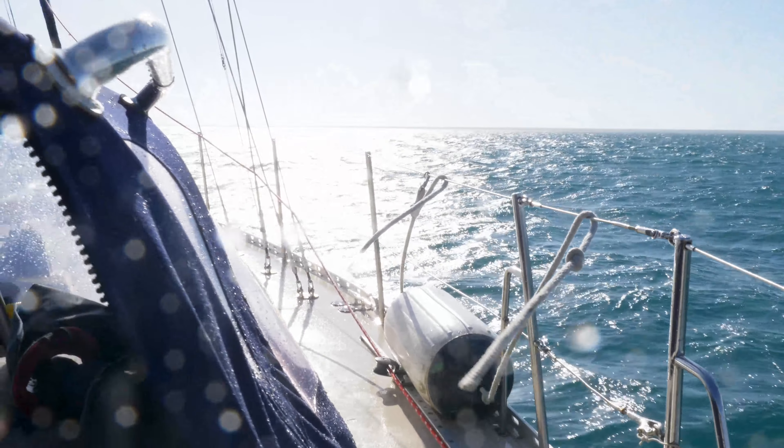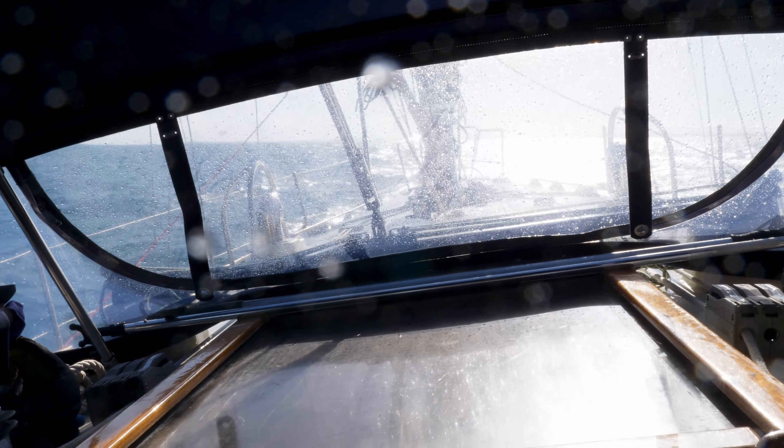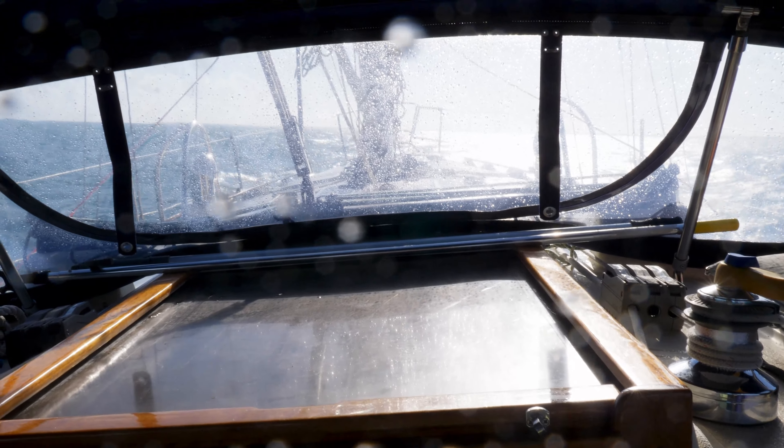We woke up this morning and it's really rough. We knew the weather today was going to pick up but didn't quite expect it to pick up as early as it did. So we're headed to a little hidey hole on the main island. It's pretty rough right now but not dangerously rough, just a little bit bouncy. Hopefully once we get there it'll calm down and we can relax for the rest of the day.